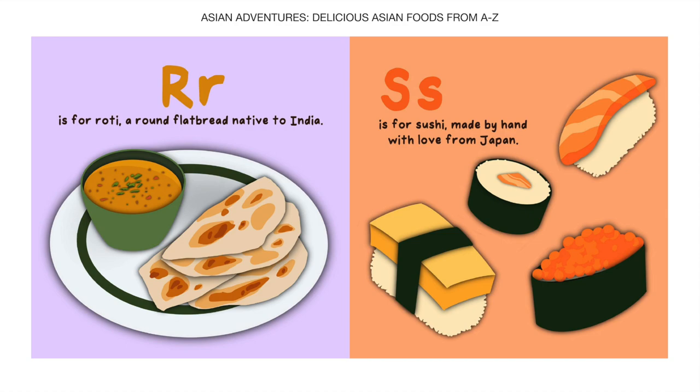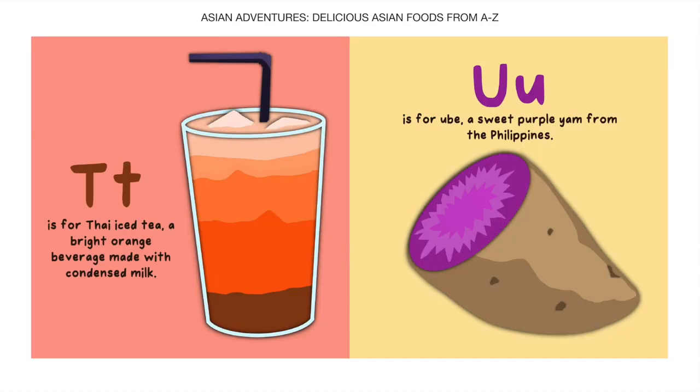S is for Sushi, made by hand with love from Japan. T is for Thai iced tea, a bright orange beverage made with condensed milk.